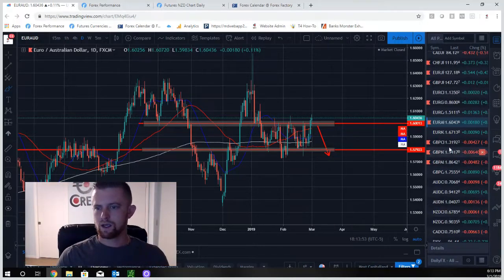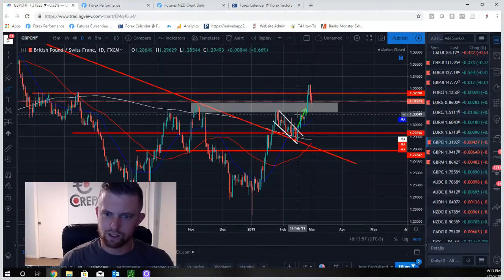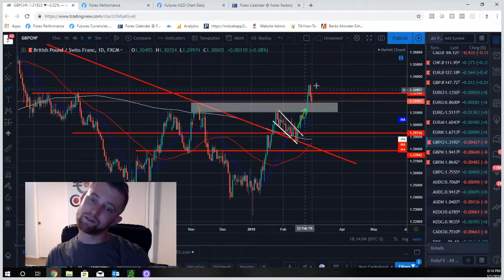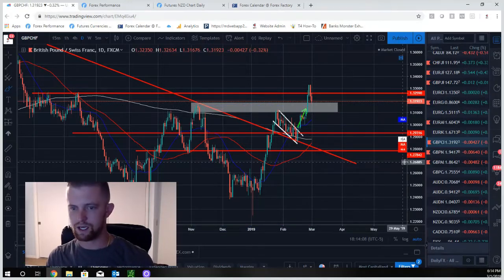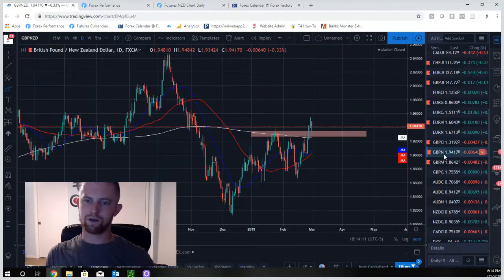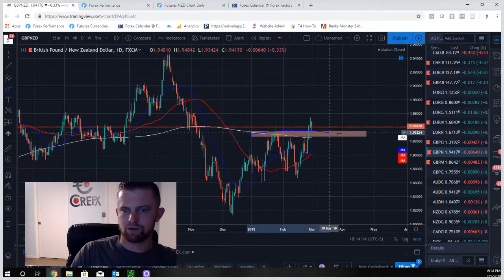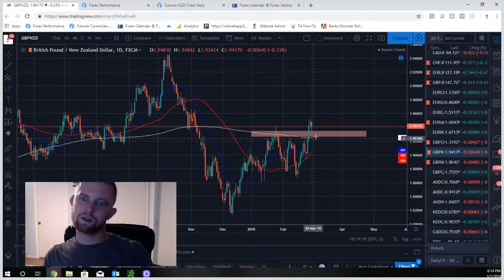GBP/CHF — another beautiful trade we called long. Thought it might have pulled back a little more, but it exploded higher, hit resistance, broke out above resistance, and actually pulled back. Now we're looking for long opportunities off this zone. GBP/NZD also broke above and is pulling back — similar story. It set higher highs and is pulling back, which is where we want to look to go long.